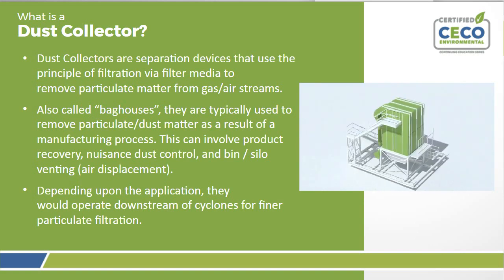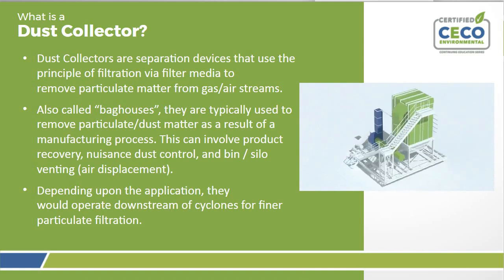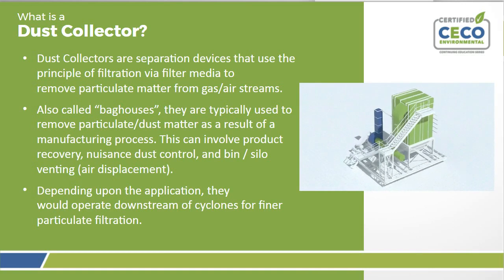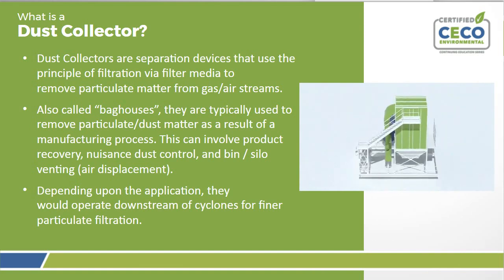So, what is a dust collector? Dust collectors are separation devices that use the principle of filtration via filter media to remove particulate matter from gas or airstreams. Also called bag houses, they are typically used to remove particulate dust matter as a result of a manufacturing process. This can involve product recovery, dust control, and bin or silo venting. Depending upon your application, they would operate downstream of cyclones for finer particulate filtration.